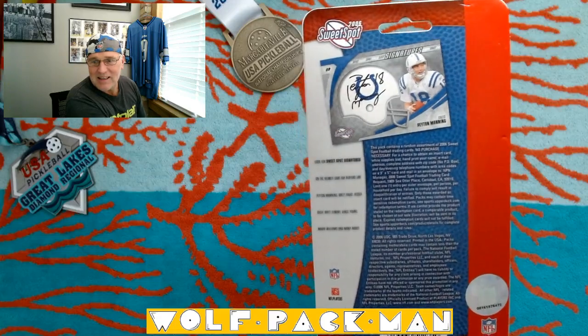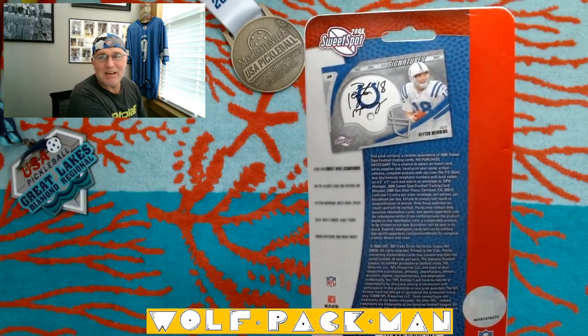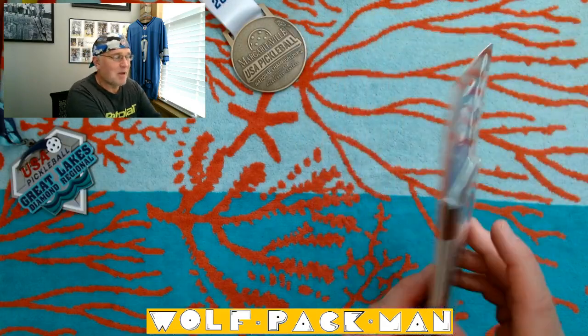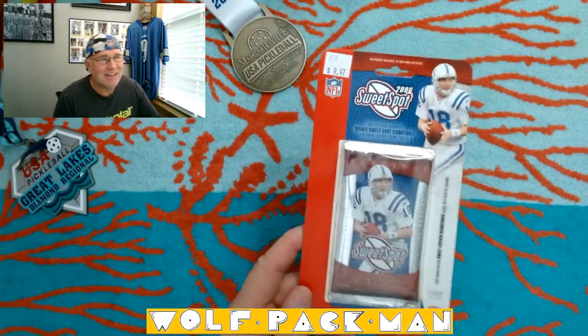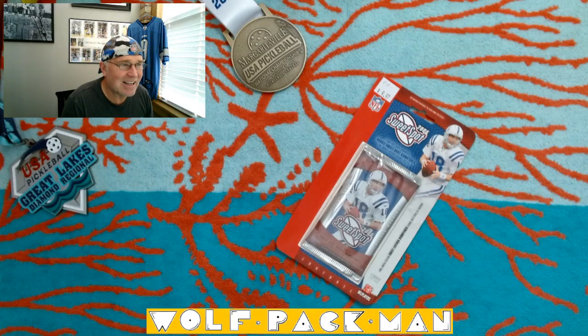That would be beyond sweet if we were to pull one of those out of this pack. That's obviously — I'm dreaming, lottery ticket dreaming. 242 cards are in the base set, 10 Hall of Famers, only 10.